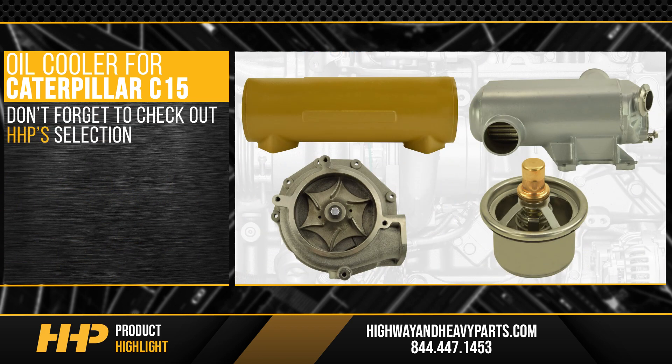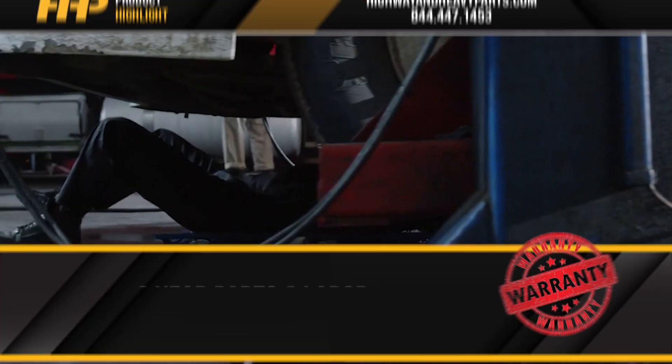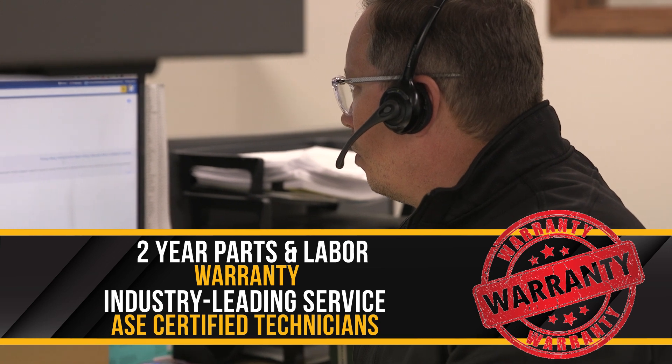And don't forget to check out HHP's selection of oil coolers, EGR coolers, water pumps, thermostats, and anything else you might need to keep your engine's temperatures in check. Backed by a two-year parts and labor warranty and industry-leading service from our ASC certified technicians.